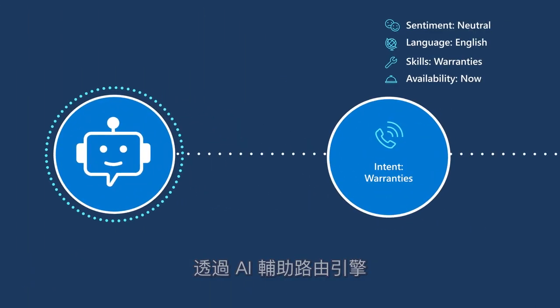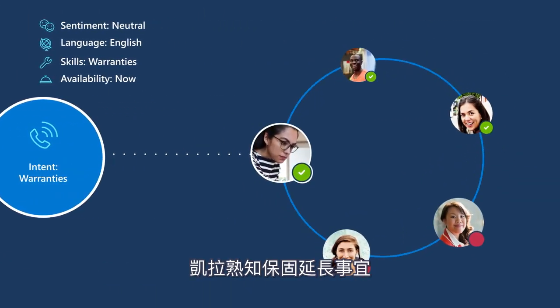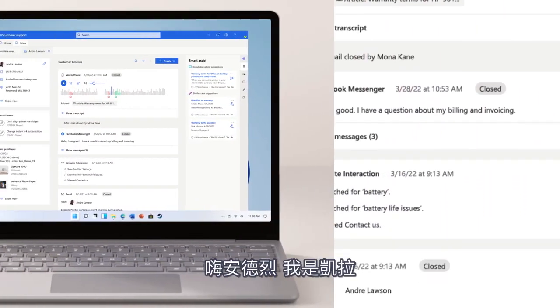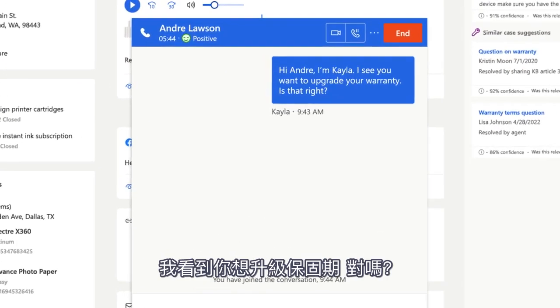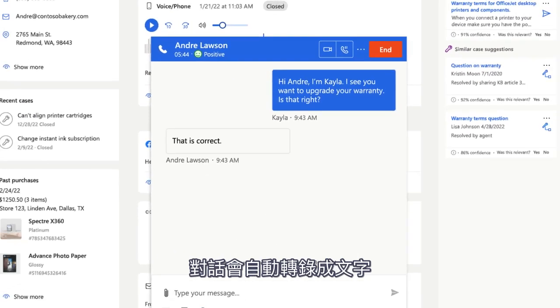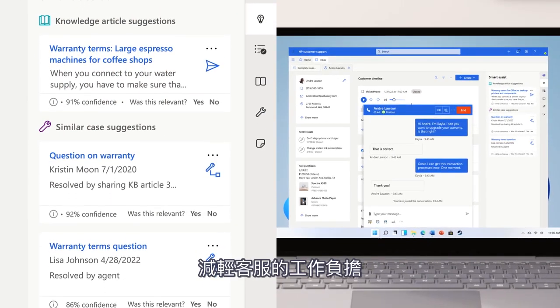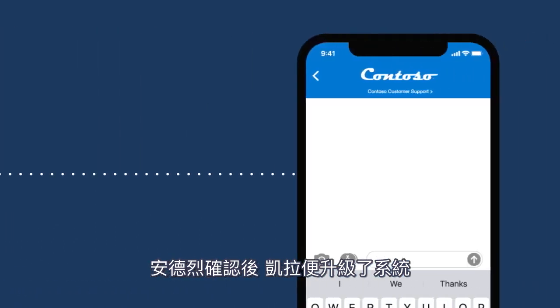The AI-powered routing engine connects Andre with Kayla, trained in warranty extensions. Kayla can see Andre's previous interactions and greets him: 'Hi Andre, I'm Kayla. I see you want to upgrade your warranty — is that right?' Their conversation is transcribed and AI recommends relevant documents, making the agent's work effortless. Andre confirms and Kayla updates the system.